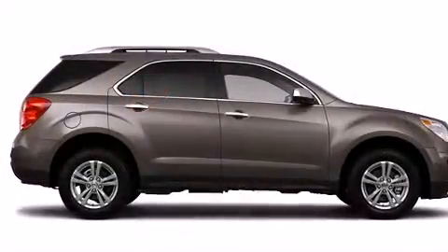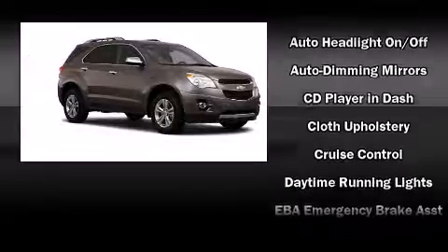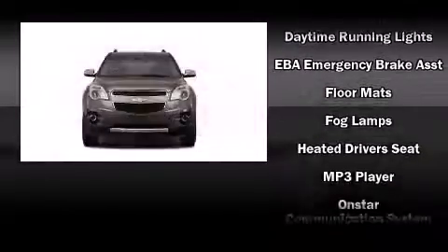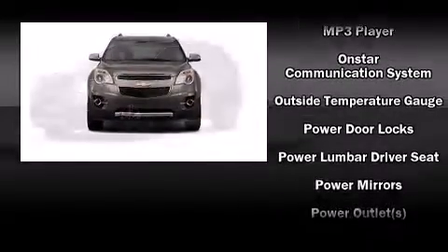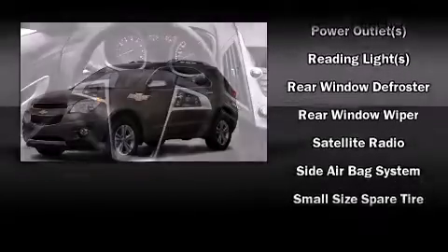Like heated seats, a trip computer, skid plates, rear wipers, and power windows. Enjoy your favorite music via the stereo system, which includes a CD player with MP3 capability and eight speakers, enhancing the audio experience throughout the interior.